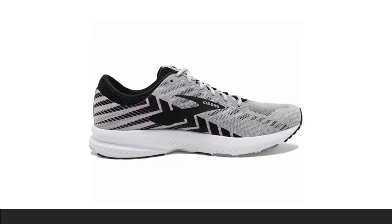The Brooks Launch 6 is a lightweight neutral trainer. Personally, I love Brooks — I currently have the Ravenna 7, an older version, and still can't find a replacement. It's hard-pressed to find something you don't love about the Brooks Launch 6.